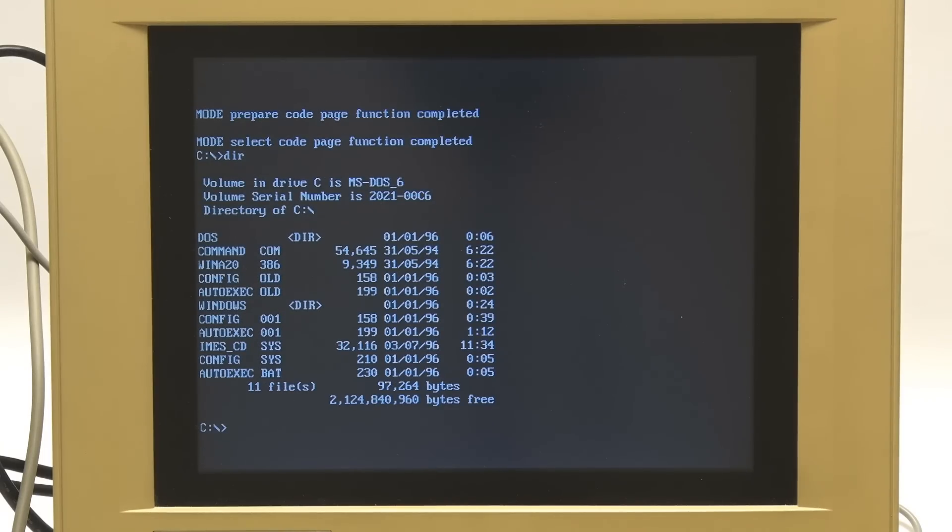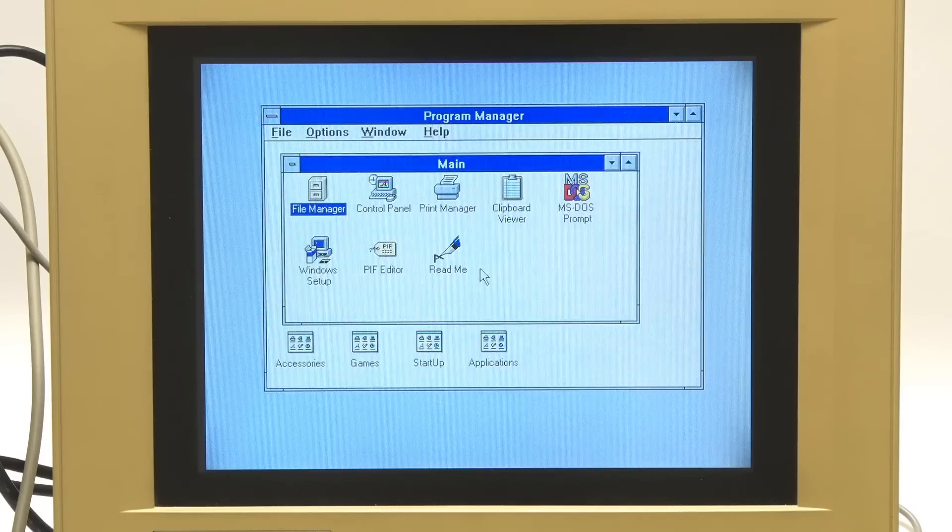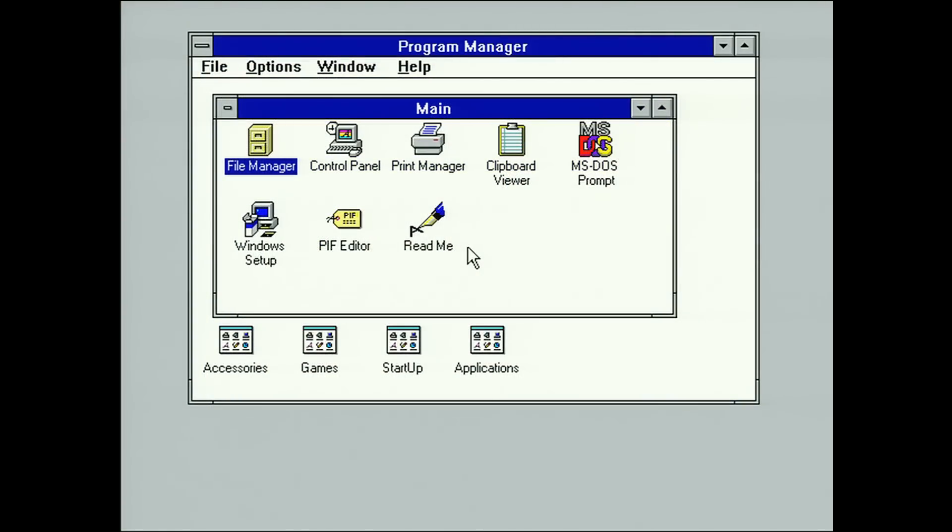But in addition to DOS, we've got this amazing newfangled thing as well — Windows 3.1. So if I type 'win', we can go into Windows. And here we are in Windows 3.1.